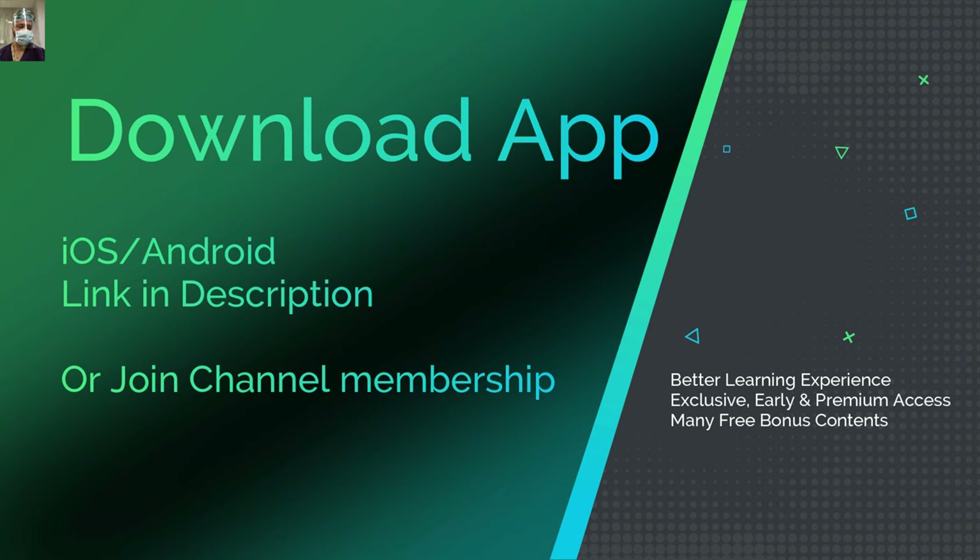If you want to watch Part 2 on YouTube, then please join the channel membership and enjoy exclusive access.